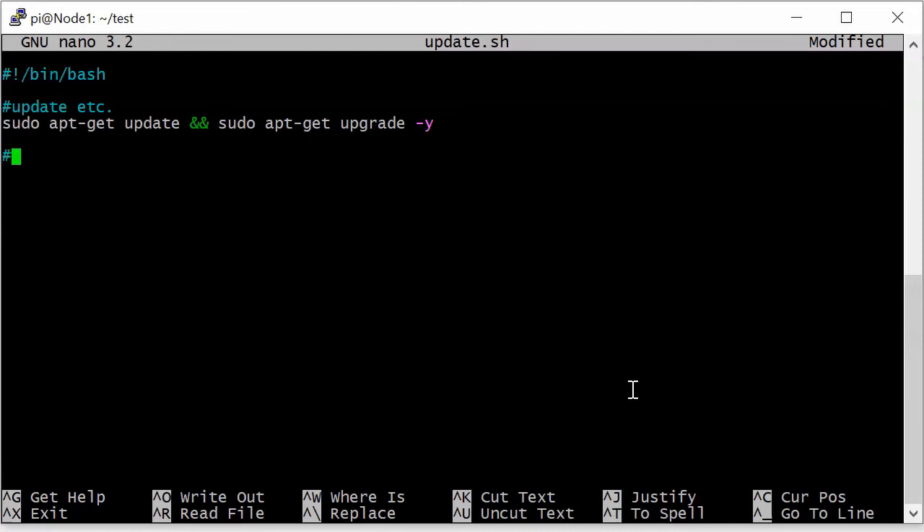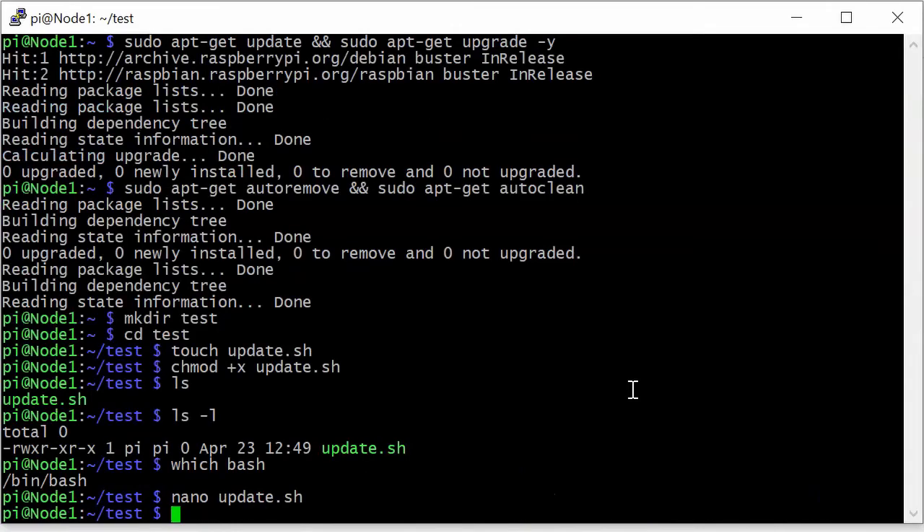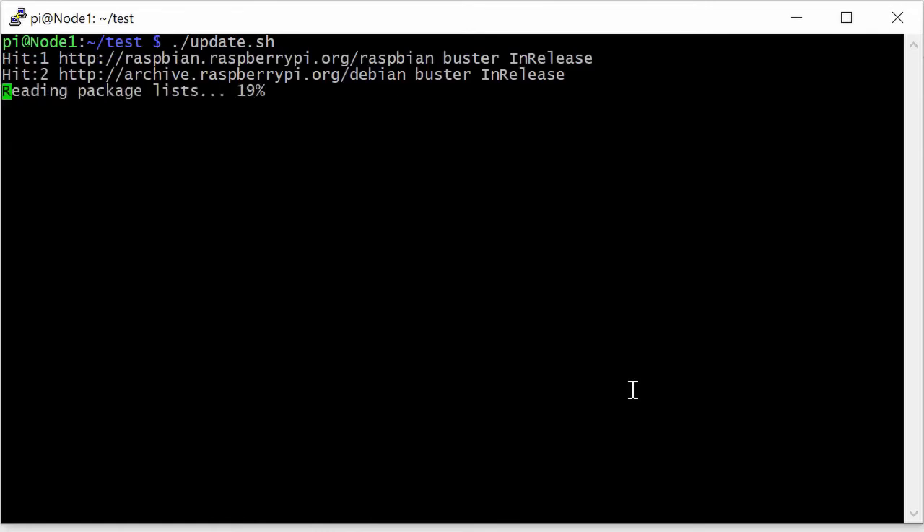The next thing is to handle removal. We're going to add sudo apt-get autoremove and sudo apt-get autoclean. I'll write the word exit out of habit, then save with Ctrl+O, hit Enter, and exit with X. Now clear the screen and run the script: ./update.sh — and it's going to run all four of those commands for us. The script runs and I'm happy with that.